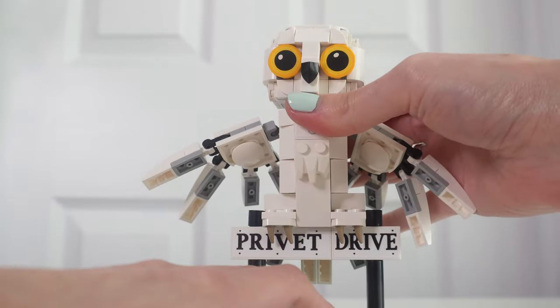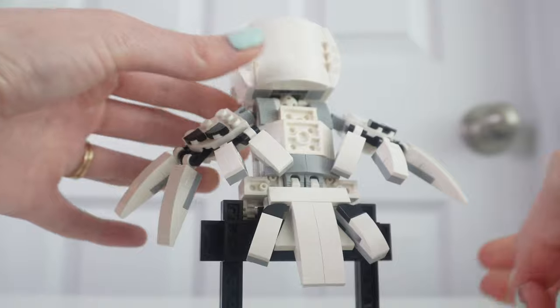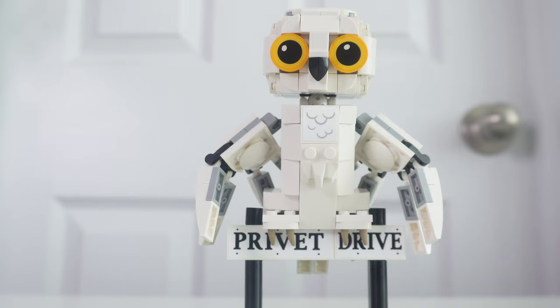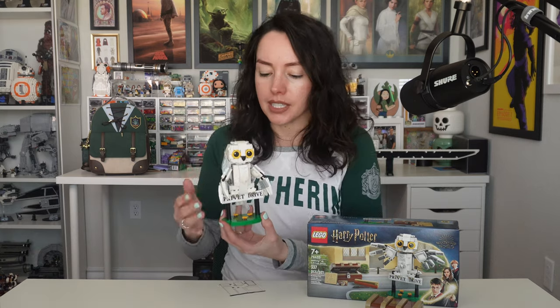Moving on from the trunk of disappointment — Hedwig is actually removable. There are clips on the sign that clip onto her talons. Hedwig is pretty poseable: tail goes up and down, wings are on rotators, and you can also move her head around. Overall, I think this is a really cute little poseable build. For $20, I honestly kind of wish this was a $15 set, but I still bought it because I really wanted it.